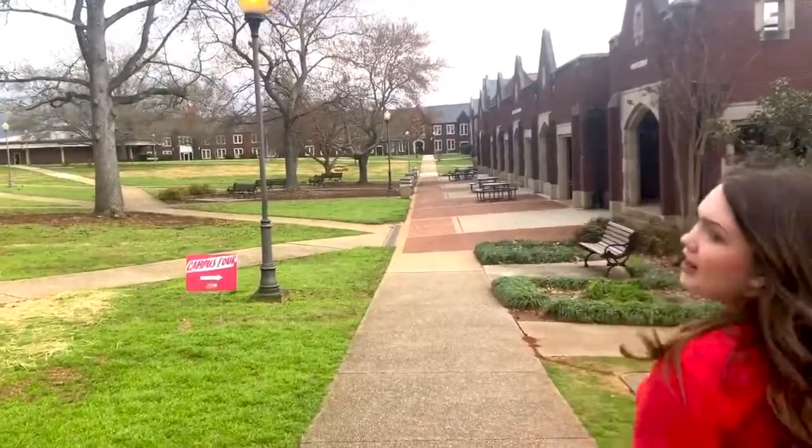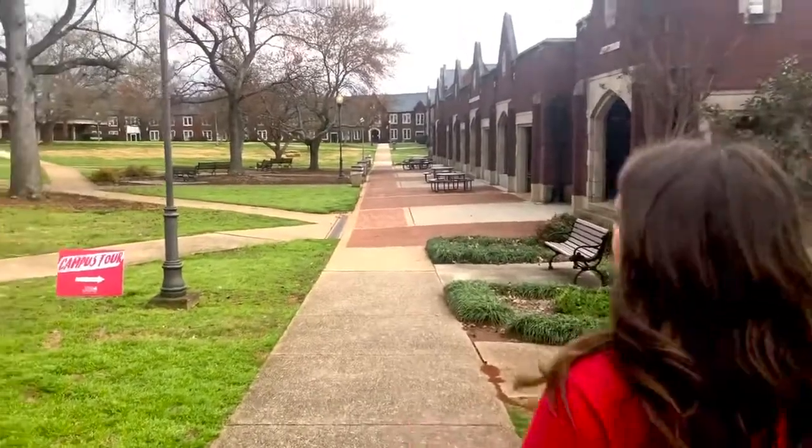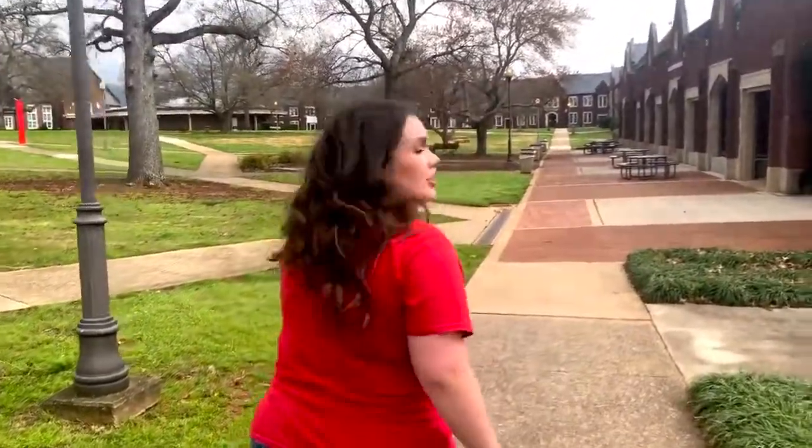Directly in front of us, this is where we have Doggett Hall. Doggett Hall is actually where we have some important academic offices like Veterans Affairs and Disability Support Services. If you need to talk to any of them, they have their own website online, and they also have a telephone number and email addresses as well.